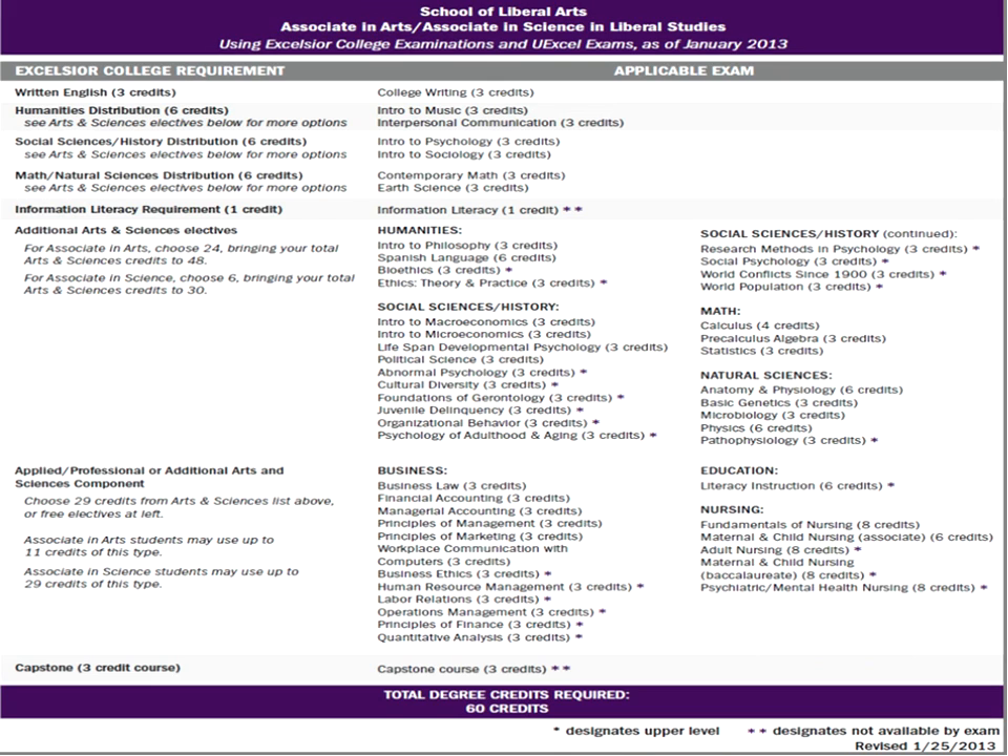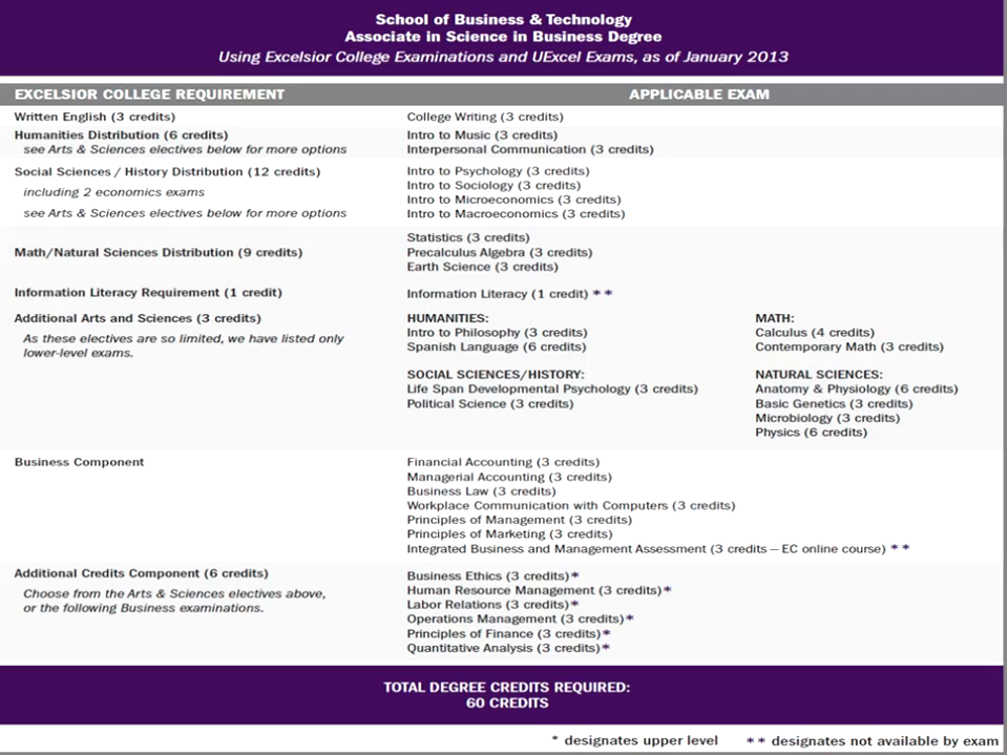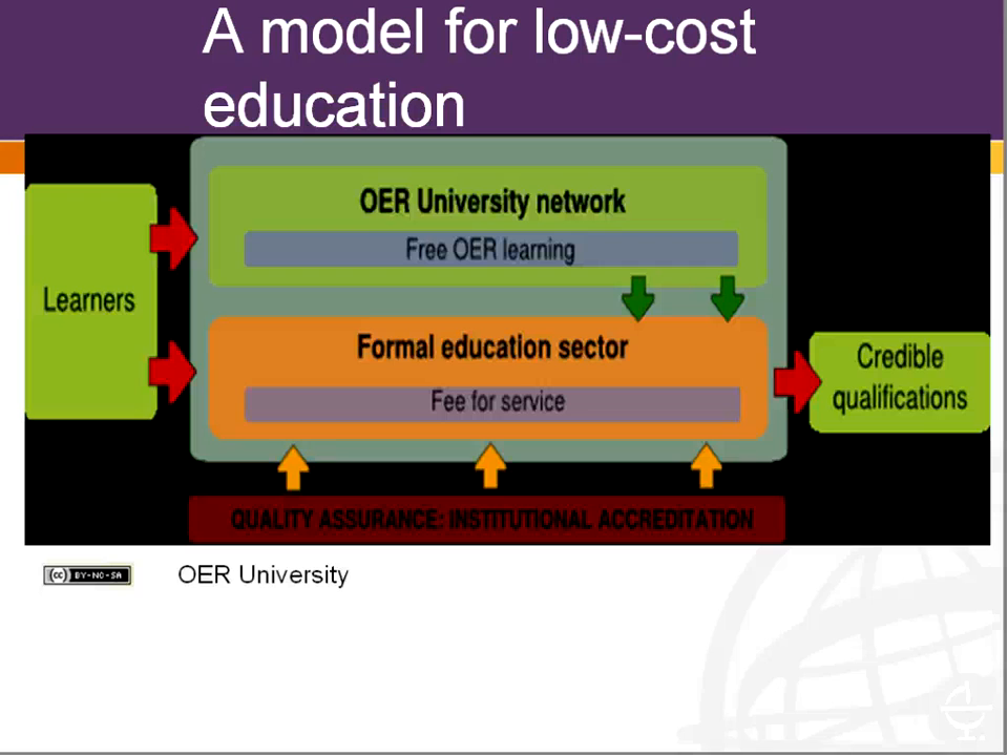Looking at the associate's degrees: the liberal studies associate is 60 credits, and the business associate degree follows the same pattern. Right now we have those four degrees — two associates and two bachelors — that can be done almost entirely by using OER and exams. The final diagram we want to show is from the OER University, OERU, of which Excelsior College is a member. This is their basic model for low-cost education.